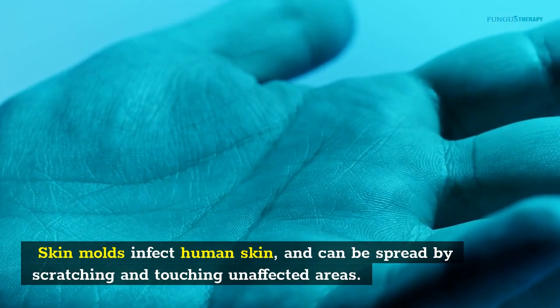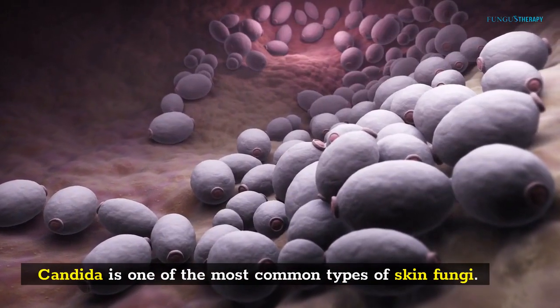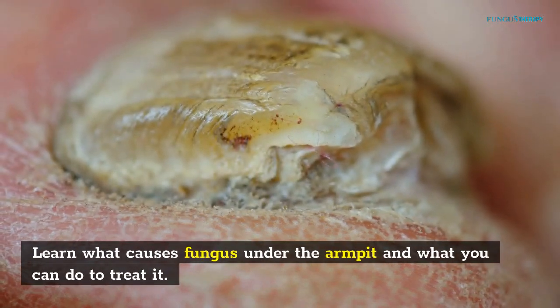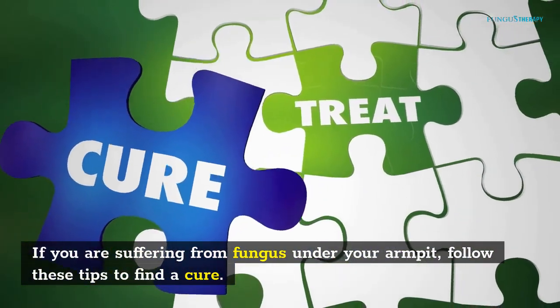Skin molds infect human skin and can be spread by scratching and touching unaffected areas. Candida is one of the most common types of skin fungi. If you are suffering from fungus under your armpit, follow these tips to find a cure.